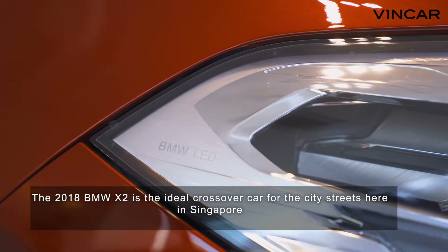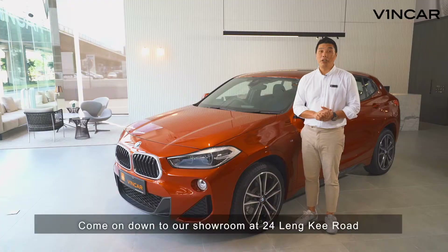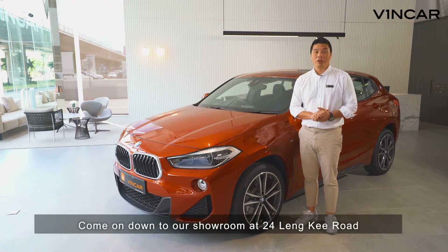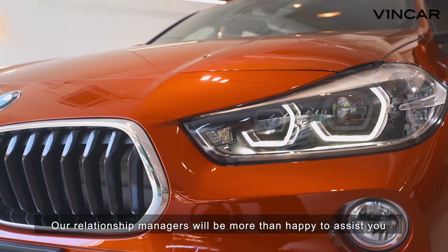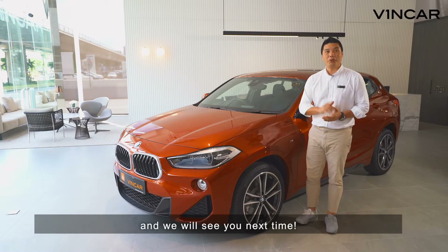The 2018 BMW X2 is the ideal crossover car for city streets here in Singapore. Come on down to our showroom at 24 Linky Road for a first-time experience with her. Our relationship managers will be more than happy to assist you. Thank you for watching Vincar's Vroom Channel and we'll see you next time.